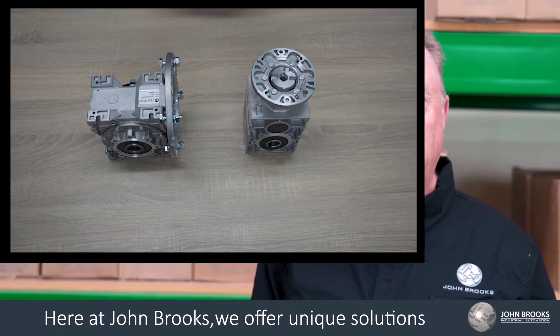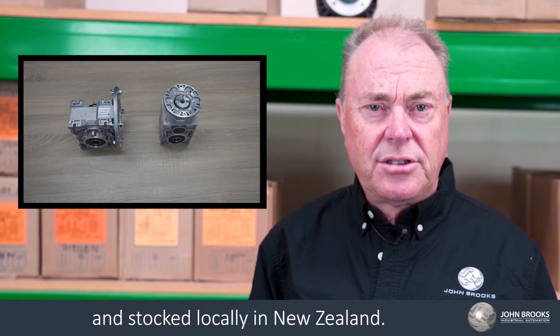Here at John Brooks, we offer unique solutions that are interchangeable with all leading brands and stocked locally in New Zealand.